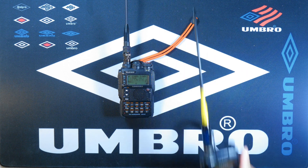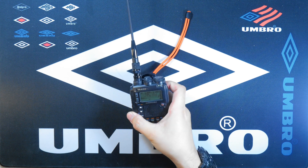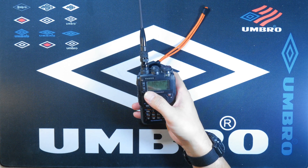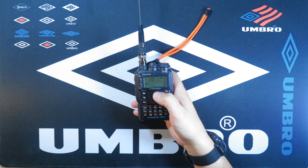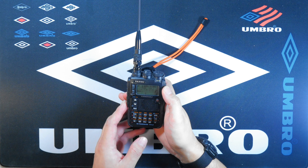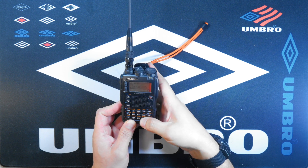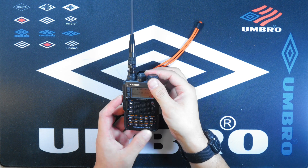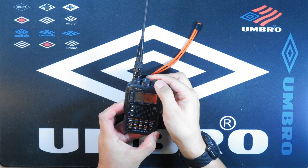Going back to the VX8DR, there's a wideband reception on it as mentioned before in the A radio, which you can access in several different ways. We can try to get the weather report here — I'm not sure if it's going to receive here, so we'll turn that down a little bit.